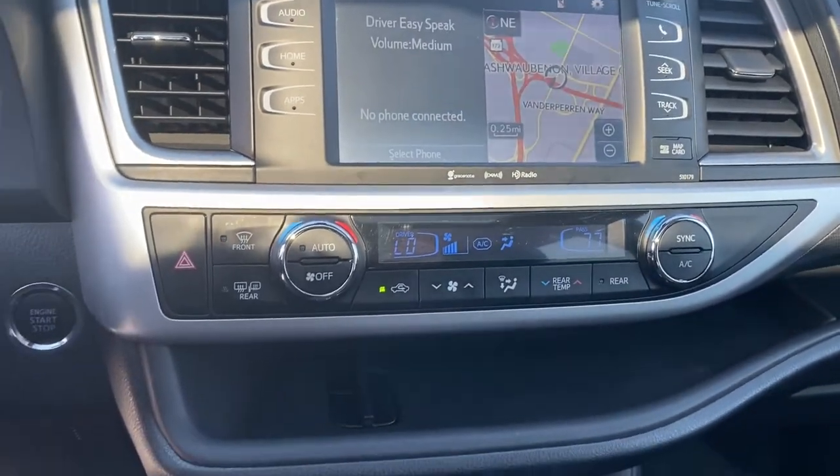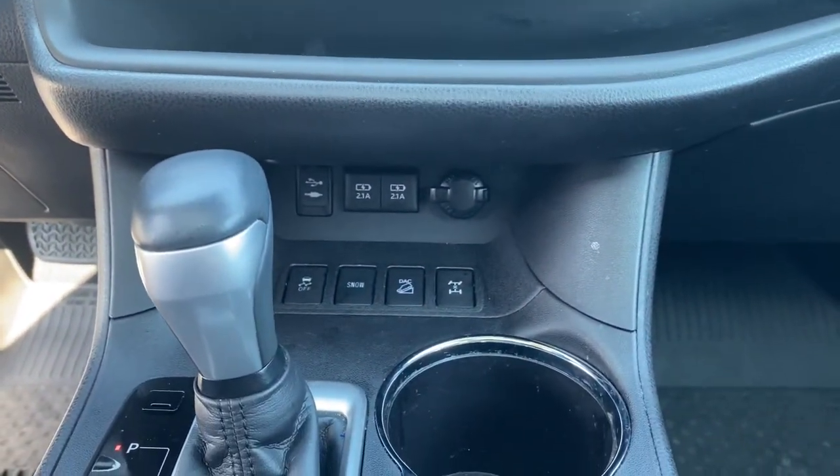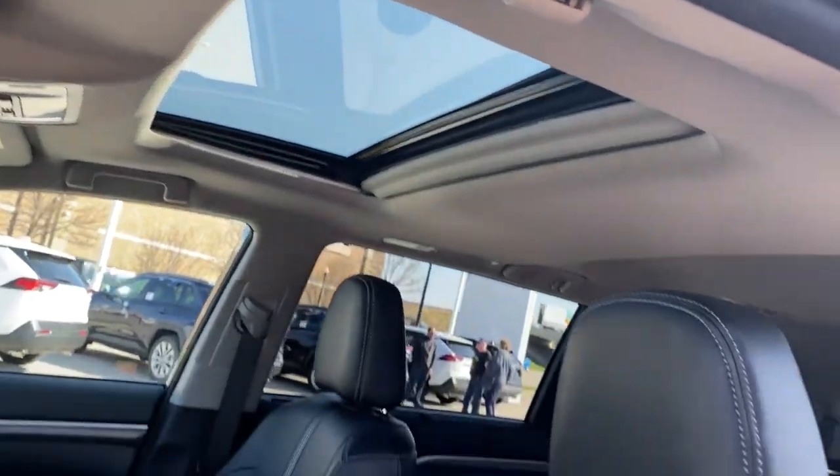Make every drive all that it can be in this comfortable and capable Highlander. Our team is committed to giving you the best possible customer service. Why not stop by for a test drive today? Thank you.